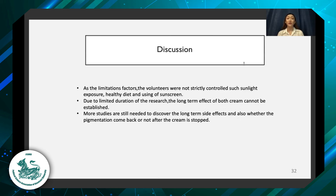As a discussion, there are some limiting factors: volunteers could not strictly obey the regulations, like avoiding sunlight exposure and using sunscreen. There was also a time limitation — we could not investigate the long-term effects of both creams, so more study is still needed to discover the long-term side effects and whether pigmentation returns after the cream is stopped. This concludes my presentation. Thank you for your attention.